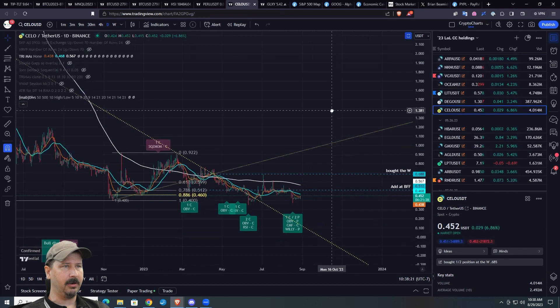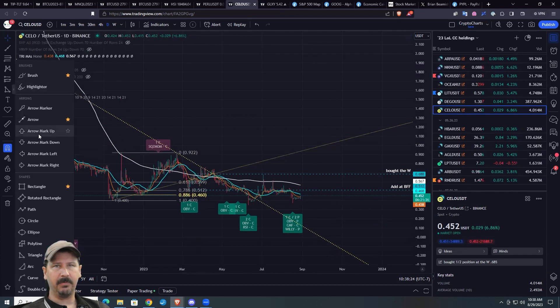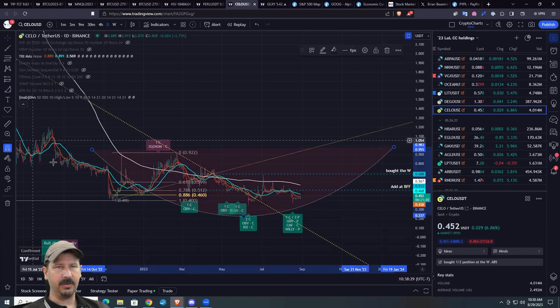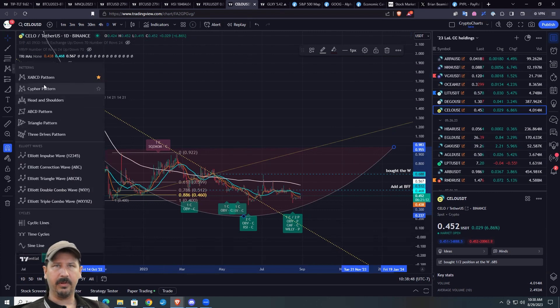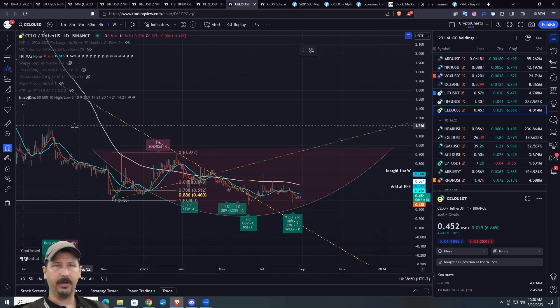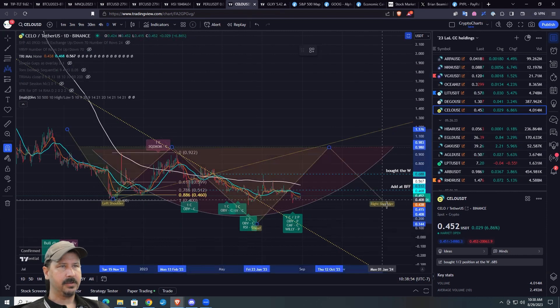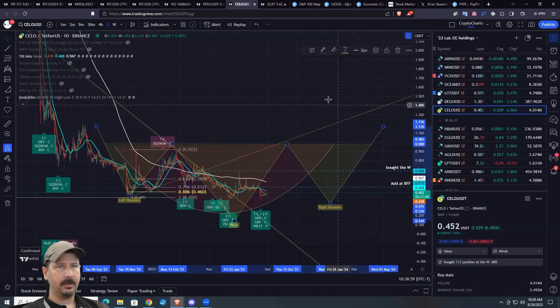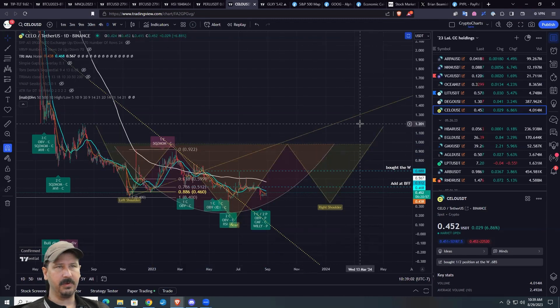2023 is supposed to be a bottoming year. So what does this sort of bottoming pattern look like? Do yourself a favor and familiarize yourself with this saucer bottom kind of concept. You can see I did, in fact, actually buy a bit of that there — a nibble kind of idea. But you can see we had to go to a new low. And this saucer bottom does nothing more than really create like a head and shoulders pattern. So I wouldn't be surprised if our next year or so looks something along these lines. Wouldn't surprise me one bit.